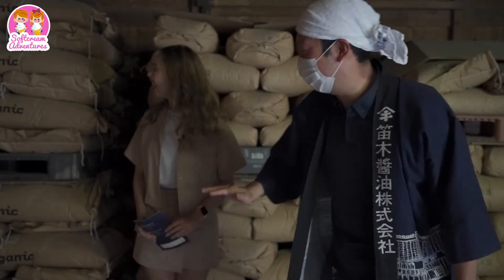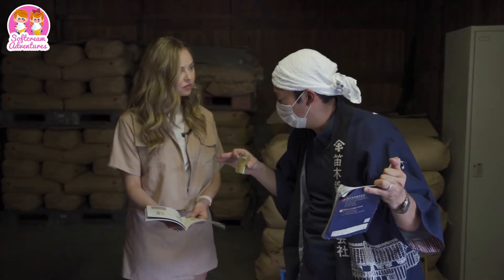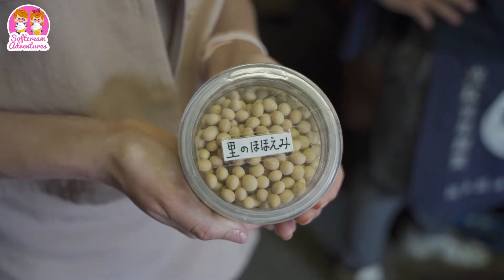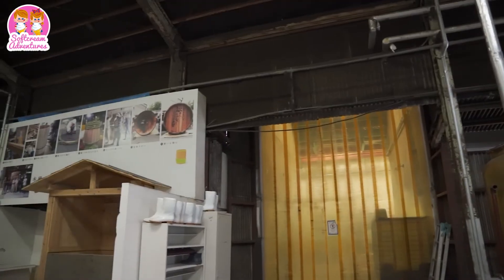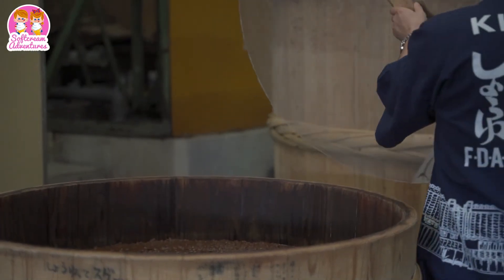The first warehouse we visited was established about 130 years ago and has a deep history. It was originally a place to store the ingredients of shoyu, which includes soy bean, wheat, and salt. In the second warehouse, koji is mixed with salt water to create the moromi.